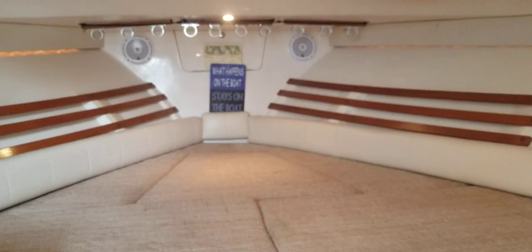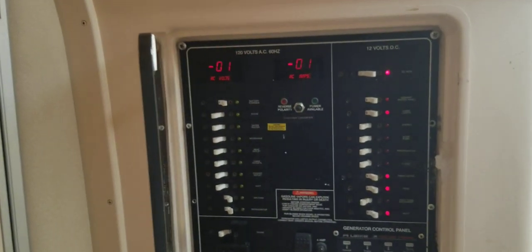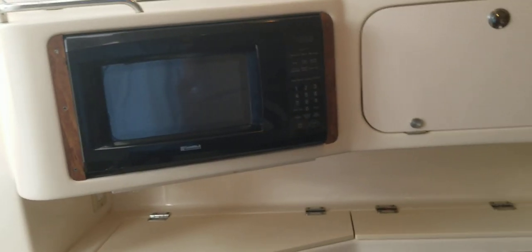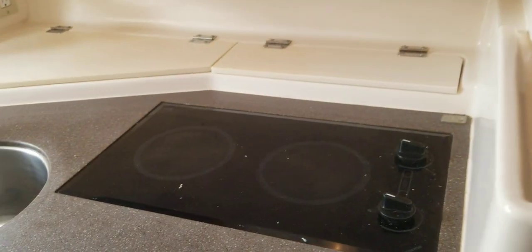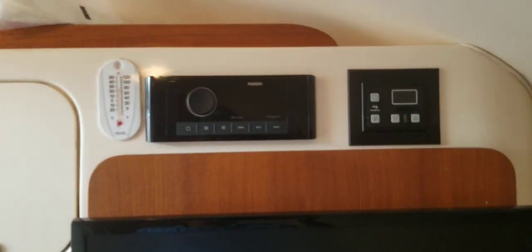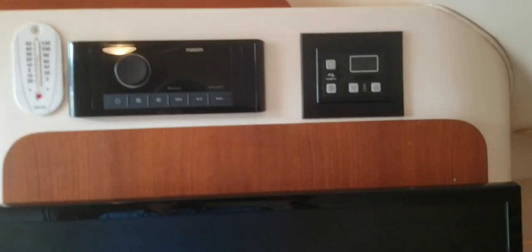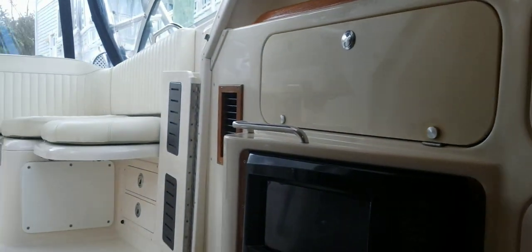This is a fishing battle wagon. Here are the Garmin controls and control panel. Get a shot of this galley — microwave oven, stove, refrigerator, Samsung flat TV, Fusion stereo which was installed recently, with a subwoofer, and the speakers in the cockpit are new, just in the last month or so.